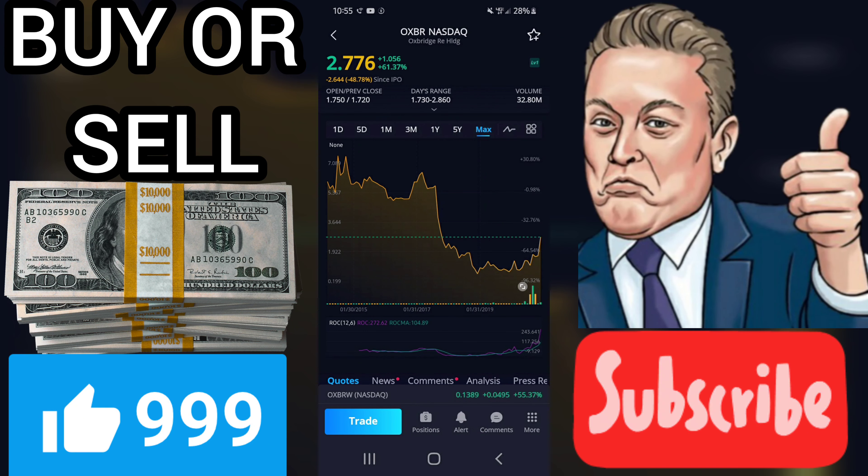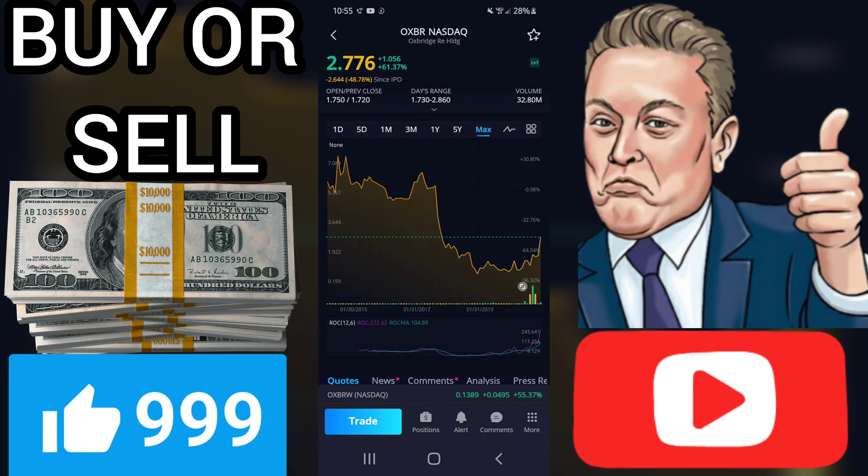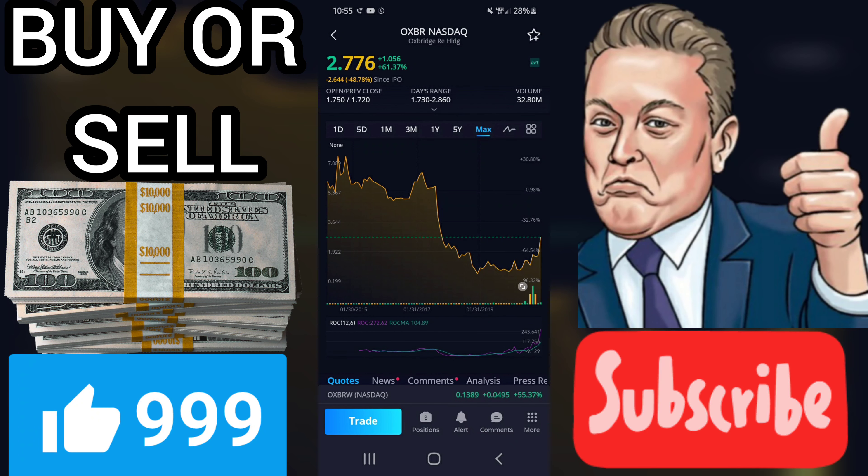Support, risk and stop-loss: Oxbridge Re Holdings Limited finds support from accumulated volume at $1.68, and this level may hold a buying opportunity as an upward reaction can be expected when the support is being tested. The stock has average movements during a day, and with good trading volume, the risk is considered to be medium.